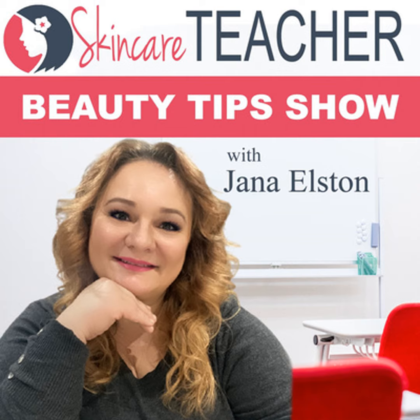Welcome to the Skincare Teacher Beauty Tips Show, brought to you by thebeautybusiness.com.au. I'm Jana Elston, a qualified beauty therapist, skincare educator, and blogger. In this show I share expert insights into the best beauty treatments that will absolutely transform your skin. Tune in each week to learn how to look after your skin and improve various skin conditions, including acne, ageing, and pigmentation.